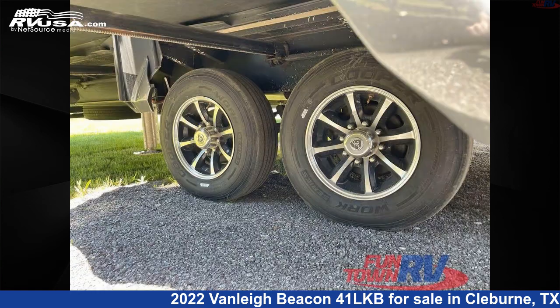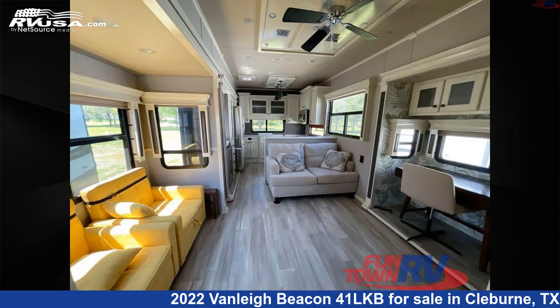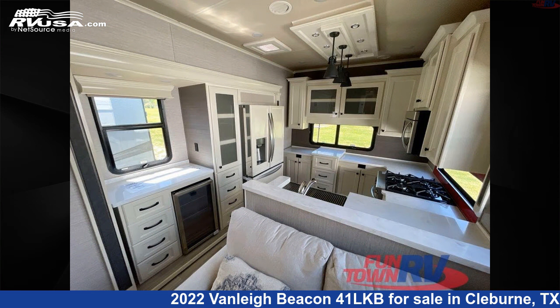This used Vanley is 42 feet 0 inches in length and features sleeps 4, slide-out, and 70 gallons freshwater capacity. The floor plan layout of this fifth wheel features bath and a half, front bath, rear kitchen.